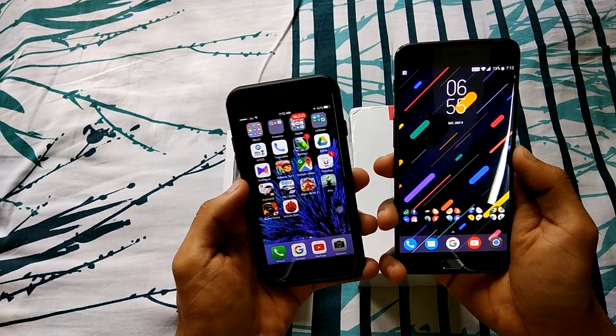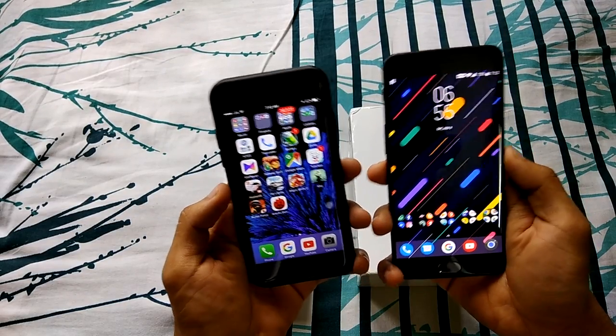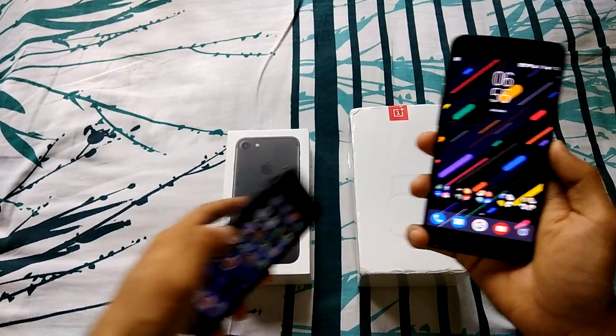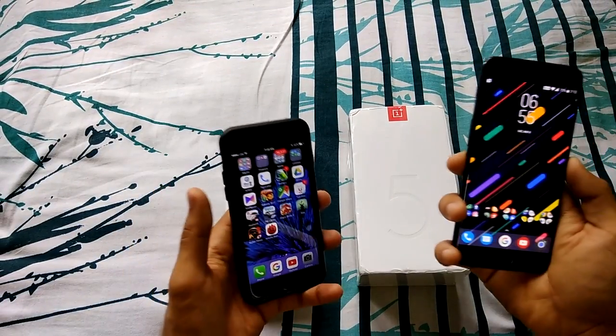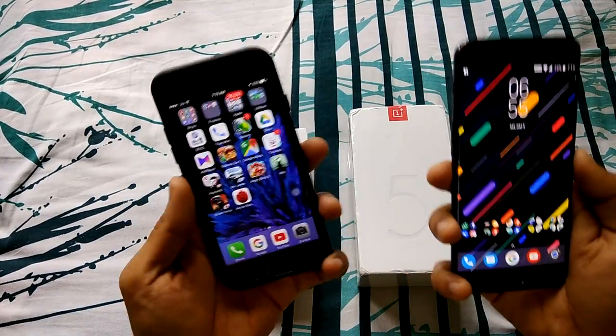Hey guys, this is Anton again back with another video. Today I'm going to do a very interesting speed test comparison between the iPhone 7 — I have the iPhone 7 on my left — and the OnePlus 5, which I recently purchased from Amazon.in.